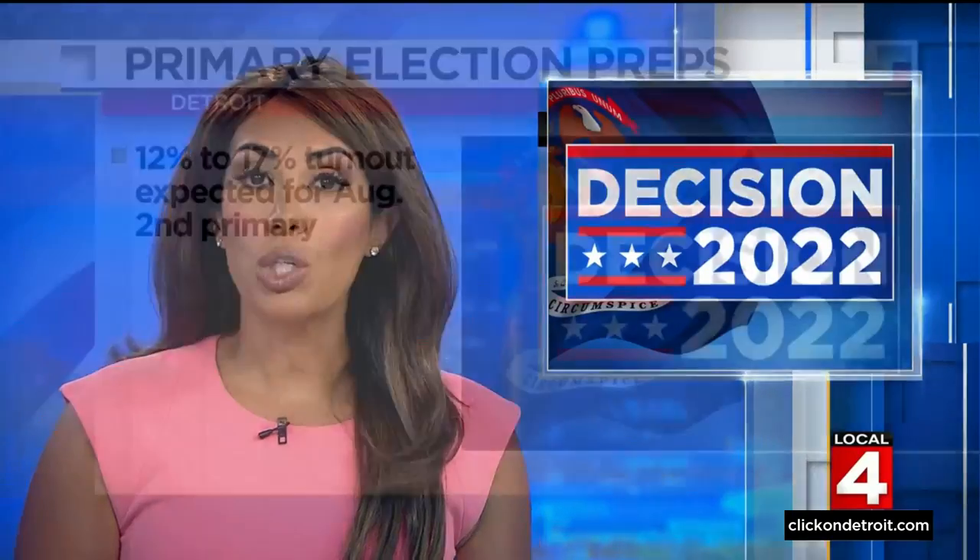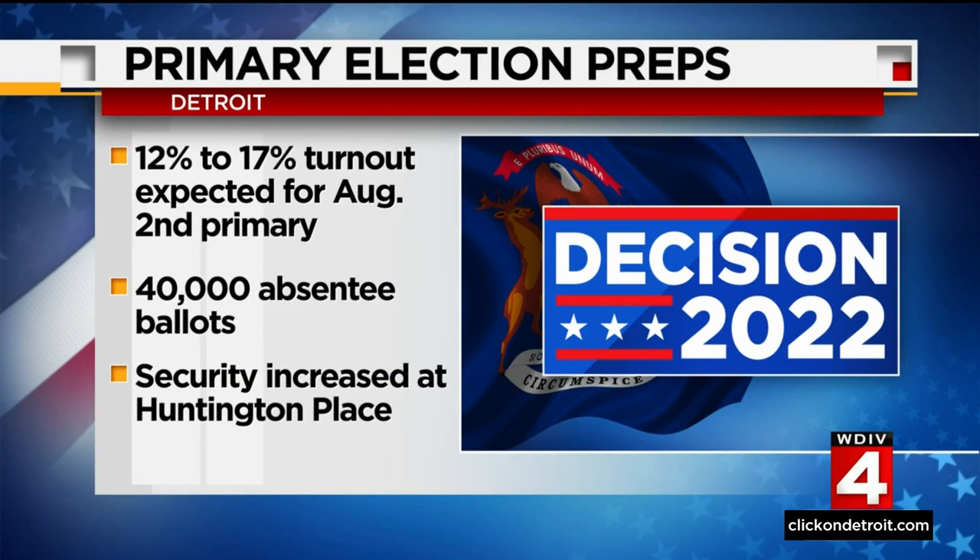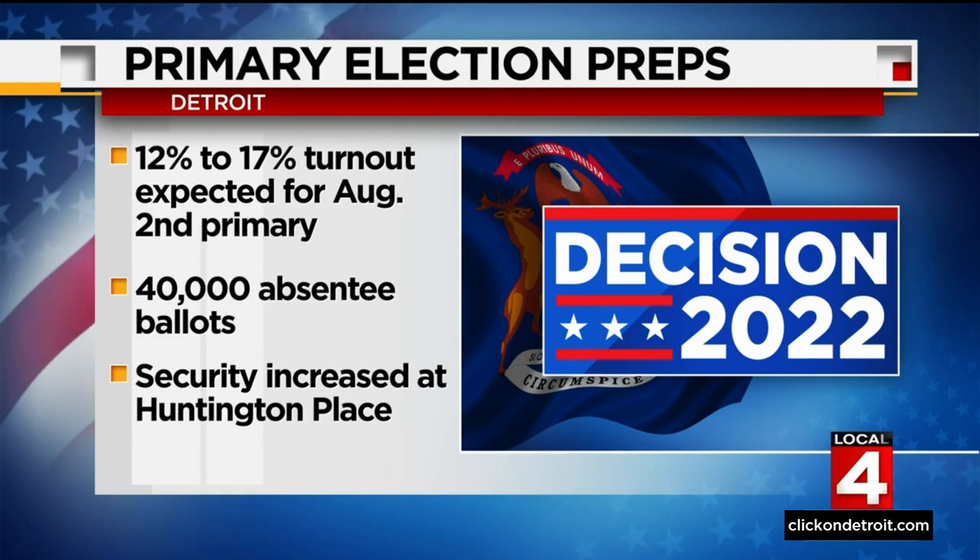The city of Detroit provides an update ahead of next week's primary election. Election officials expect a 12 to 17 percent turnout for next Tuesday's primary. About 40,000 absentee ballots are expected to be counted. City clerk Janice Winfrey says security is also being increased during ballot counting at Huntington Place in downtown Detroit. 'We feel pretty secure and safe. We always engage all political parties to participate in the process — if you go through training, you have a better understanding of what goes on. We follow the law to the letter, and everything we do is guided by Michigan election law.' You'll hear more about Detroit's election process coming up on later editions of Local 4 News.